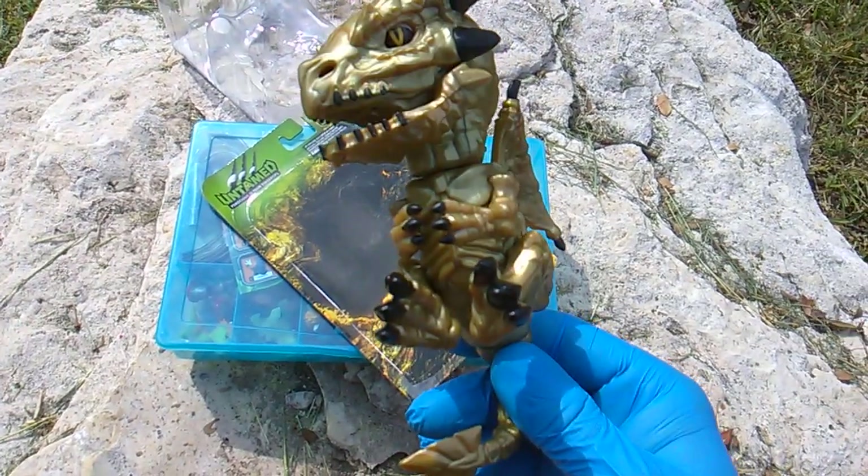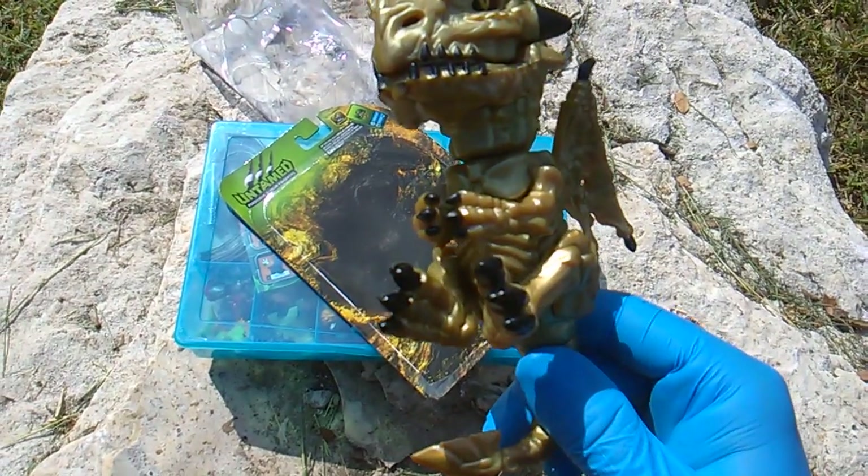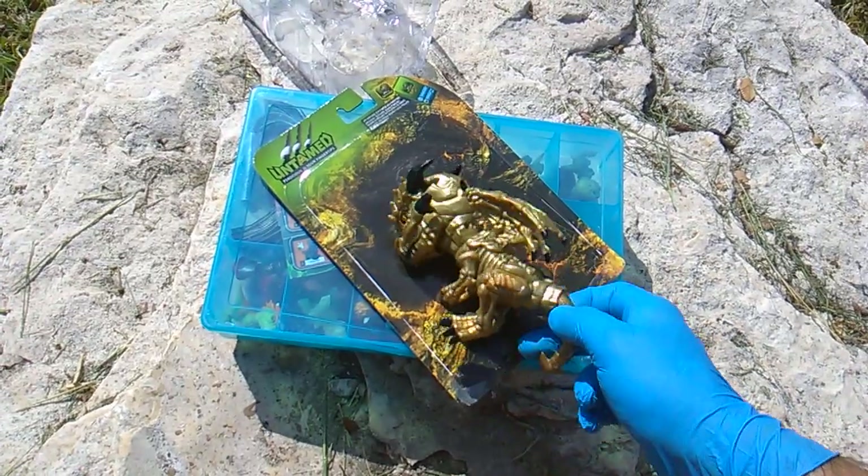Limited edition — found it at Walmart. It's probably not coming to Target or any other place you've found Untamed Fingerlings.